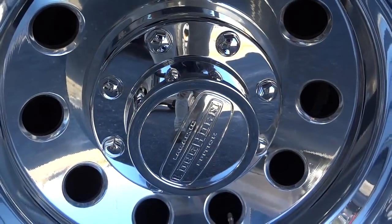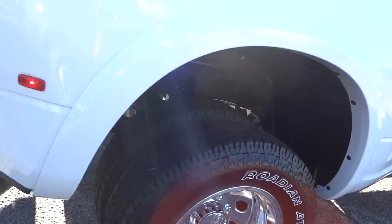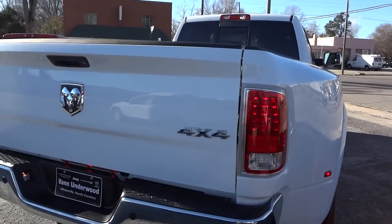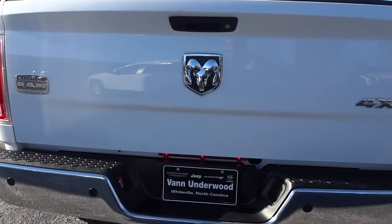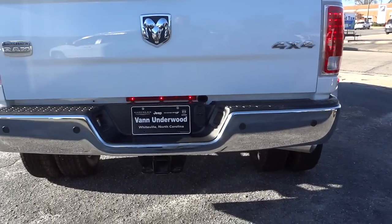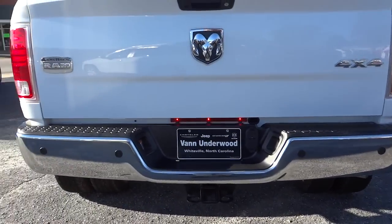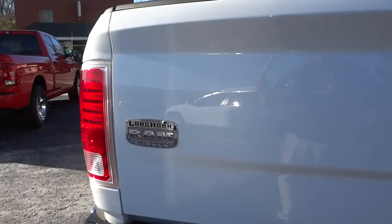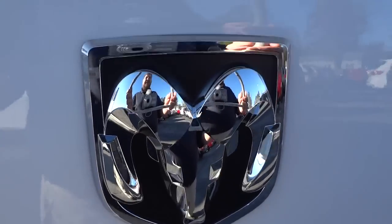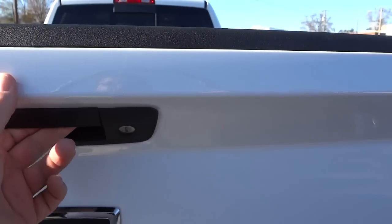It's got the Longhorn Edition hubcaps. Of course this is a four-wheel drive truck, though you can get a two-wheel drive if you wanted to. You have your towing package there. Now this one has the backup sensors and parking sensors, and you also have a backup camera here.